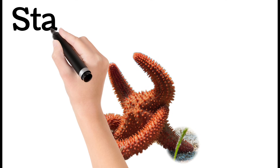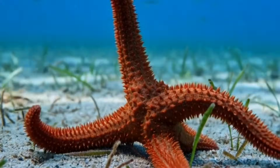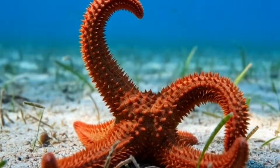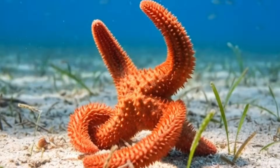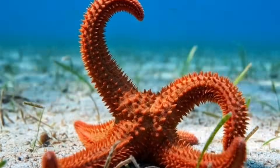Starfish. Starfish usually have five arms. They can regrow a lost arm. They move using hundreds of tiny tube feet. Found on the ocean floor, they eat clams and small sea creatures.